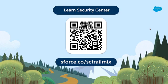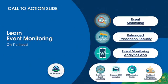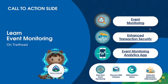You can scan this QR code to get links to the Trailheads for Security Center — they're awesome, please take them. Also, call to action: learn event monitoring. The enhanced transaction security Trailhead is awesome — get a little playground and be able to test it out. Event Monitoring Analytics apps are great as well. We also offer a Defend Security Workshop — reach out to your account rep — which gives you an overview of all our security products, with deep dives into demos and use cases. We even offer a Trusted AI Workshop.